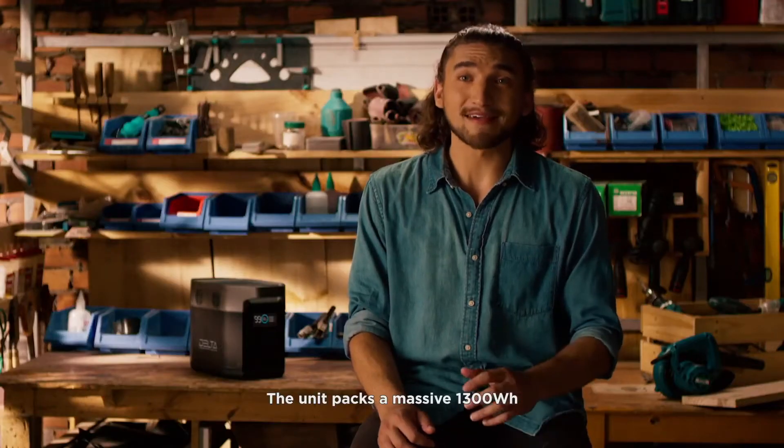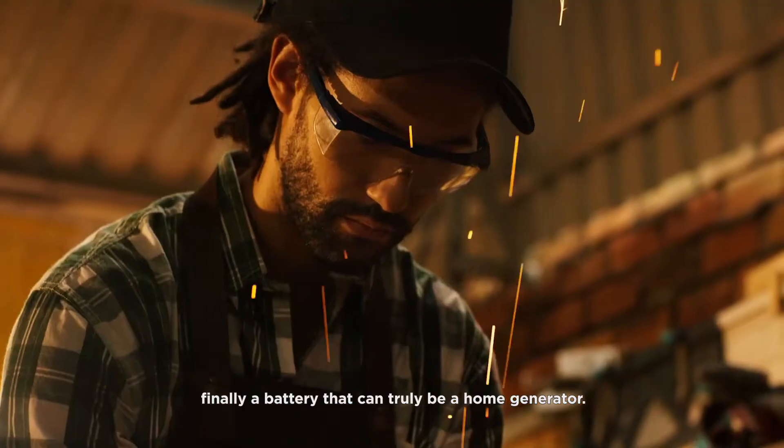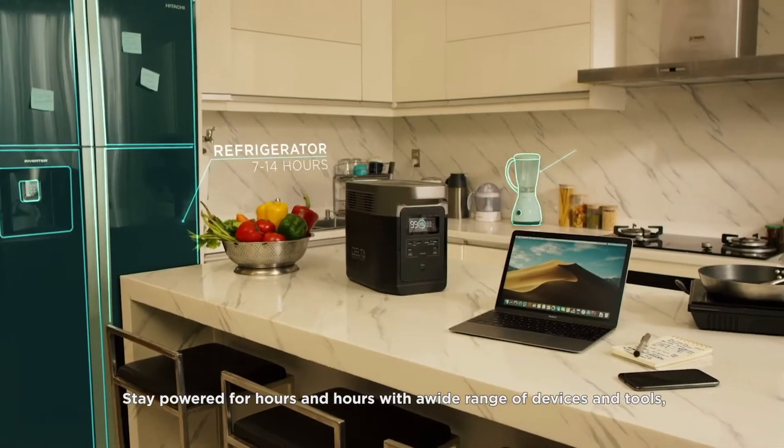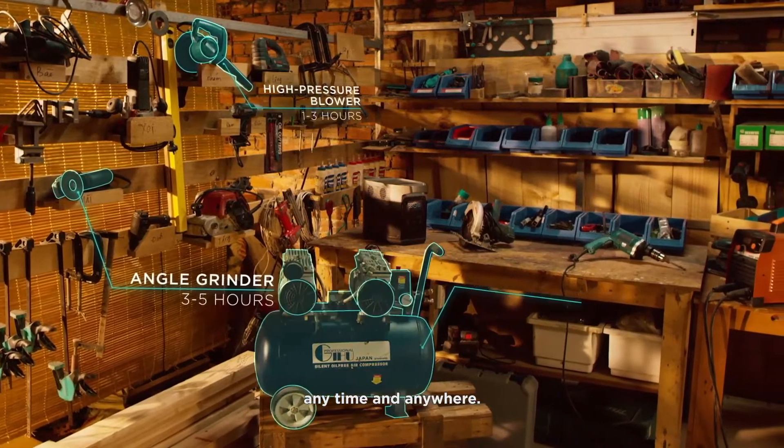The unit packs a massive 1300 watt hours — finally a battery that can truly be a home generator. Stay powered for hours and hours with a wide range of devices and tools, anytime and anywhere.